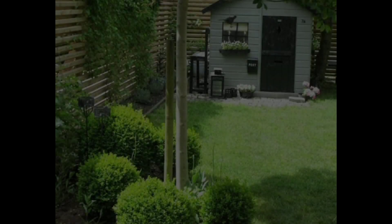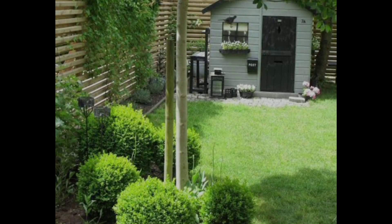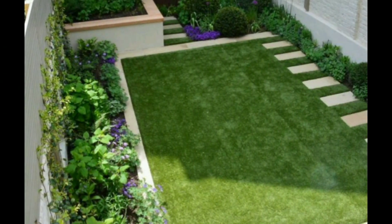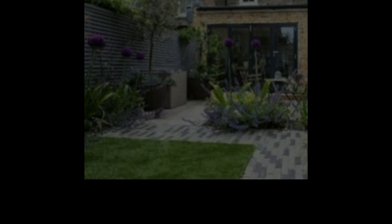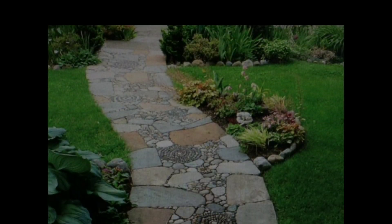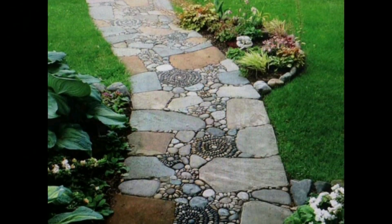Hey, welcome back to my channel. I'm back with another video, and in this video I'm going to share some amazing lawn garden styles and amazing landscaping for garden styles. You should watch this video till the end because this video is going to be very interesting and amazing.